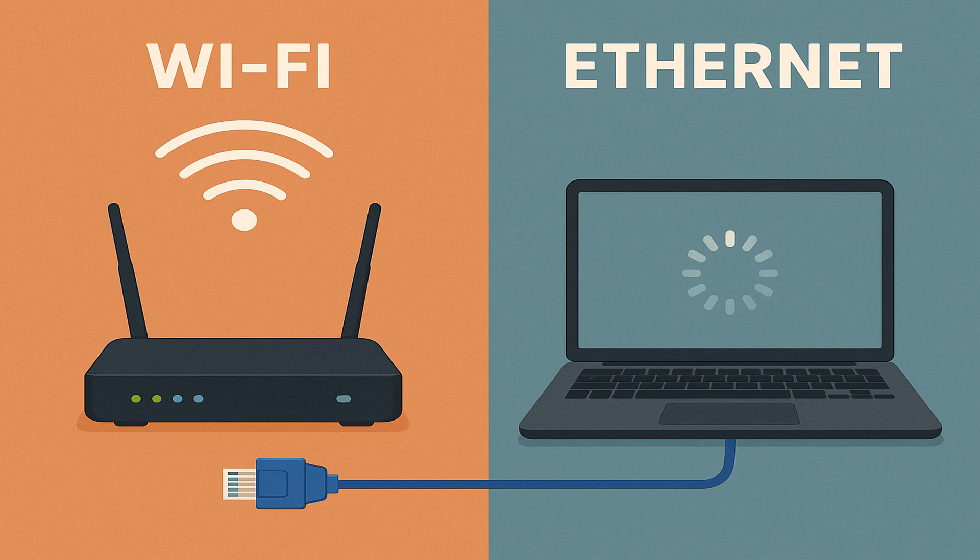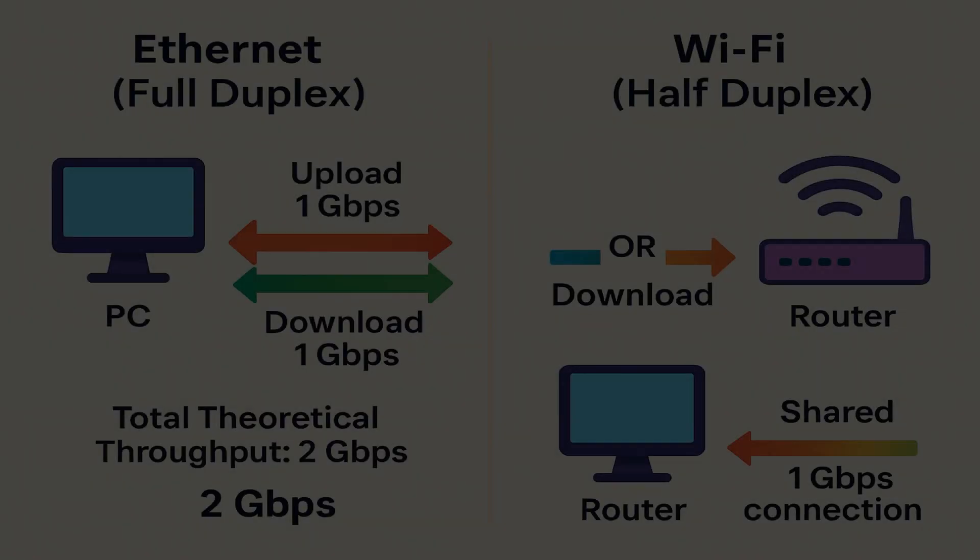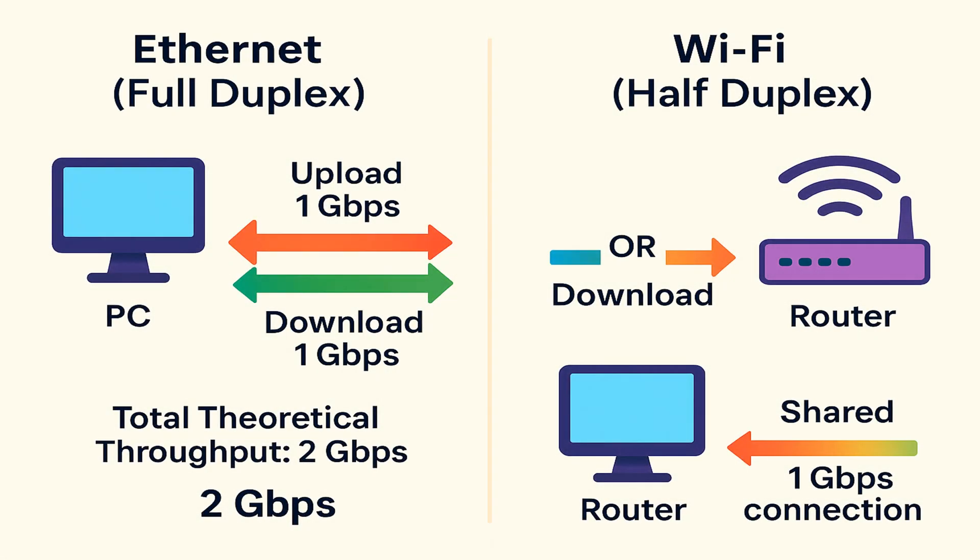The speed of the connection in both mediums depends on the hardware you are using, such as your wireless router, Wi-Fi adapter in your device, Ethernet cable, network switch, etc. Ethernet supports full duplex communication, allowing data to be uploaded and downloaded at the same time. For example, a 1 gigabit per second Ethernet connection is 1 gigabit per second in each direction, totaling 2 gigabits per second of theoretical throughput. Wi-Fi, on the other hand, is half duplex, meaning it can only upload or download at a given moment, so a 1 gigabit per second Wi-Fi connection shares that bandwidth between sending and receiving.